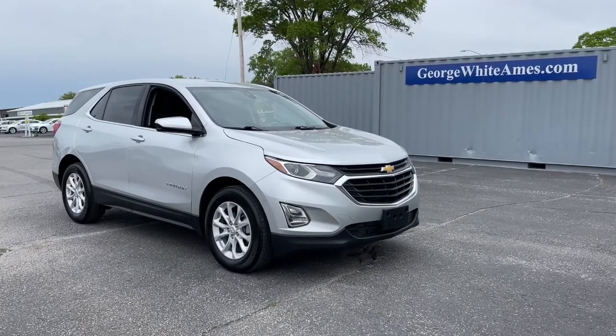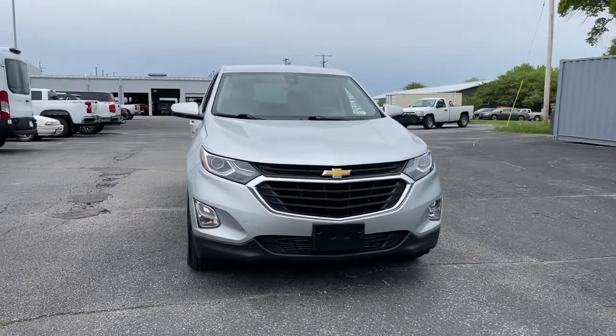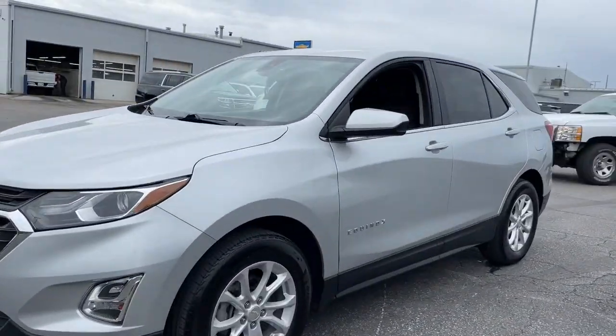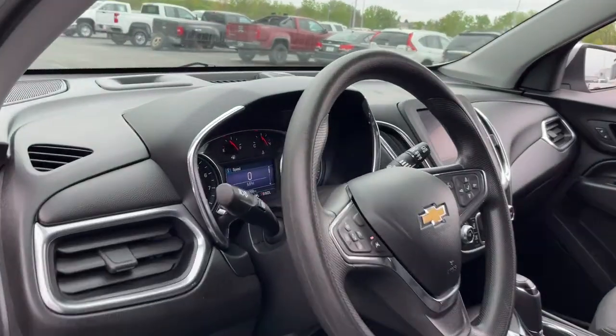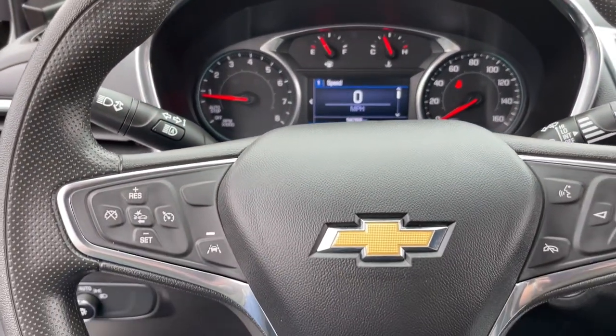Go home happy with the 2020 Chevrolet Equinox. This vehicle still has fewer than 60,000 miles on the clock, so it won't last long. The advanced safety features, passenger-friendly cabin, generous cargo space, and connected technology of the Equinox help you navigate every twist and turn of the road with confidence and style.